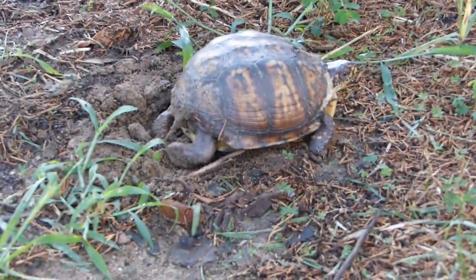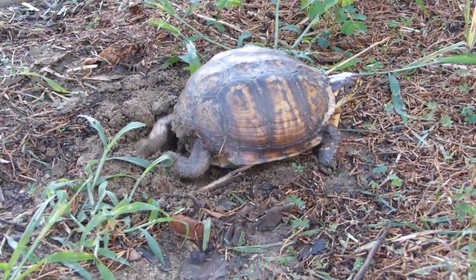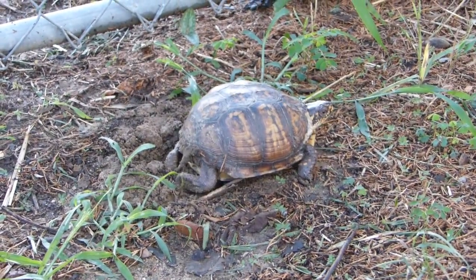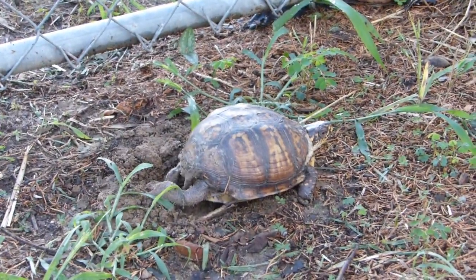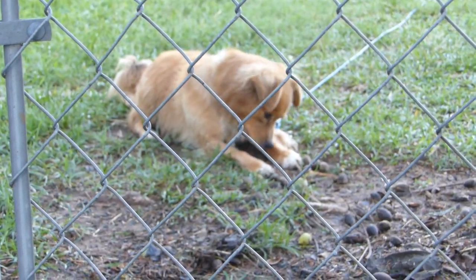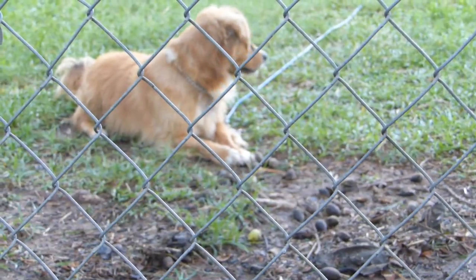It's a box turtle in the driveway, close enough to the edge that I'm hoping I can leave the eggs in place. Reading up on these critters, it'll be about 80 days to three months until hatching. It's shady here so shouldn't have any problems. We have a watchdog right there — he lives right there, that's his house.